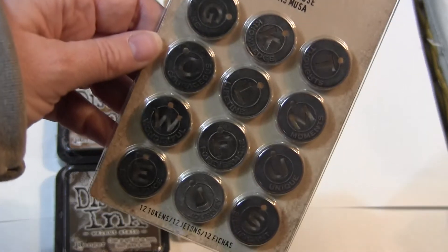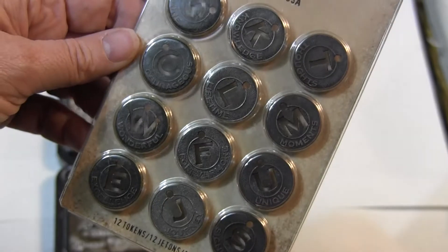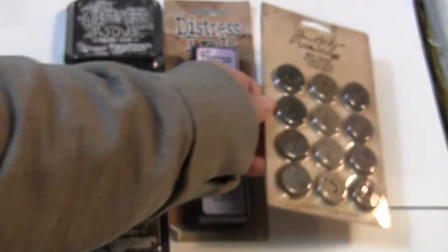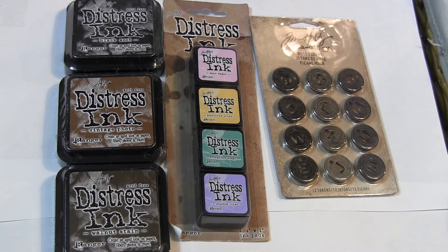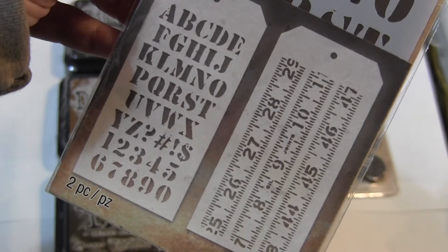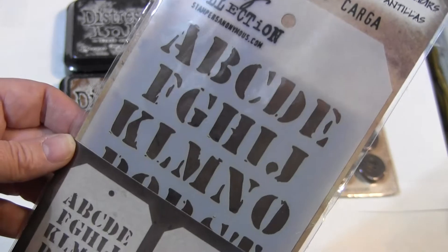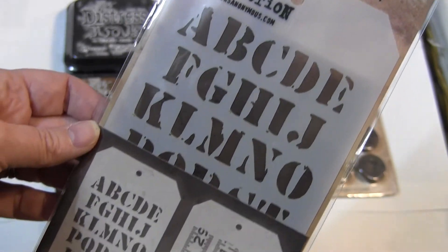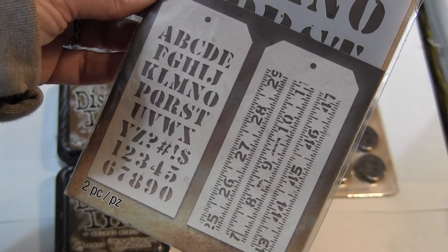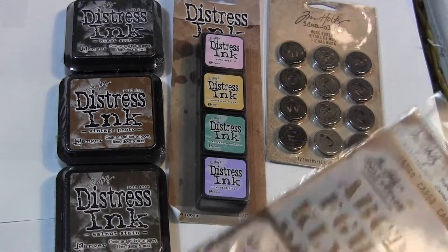Here are the Muse tokens with all the different letters and different words. And I've got the Cargo and Measured Stencil. These stencils are about 8 inches tall and about 4.5 to 5 inches wide — so there are two stencils in here. Mixed Media Fun.